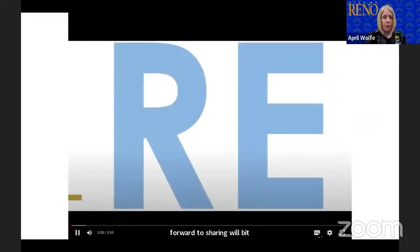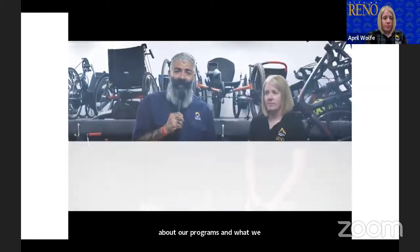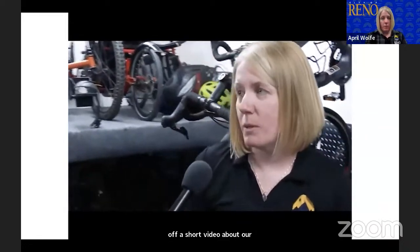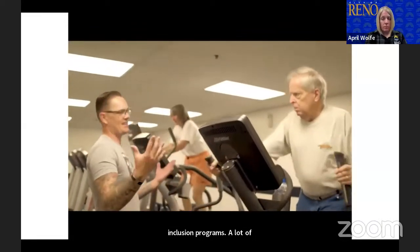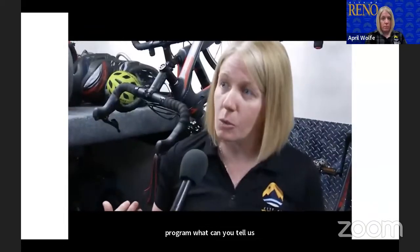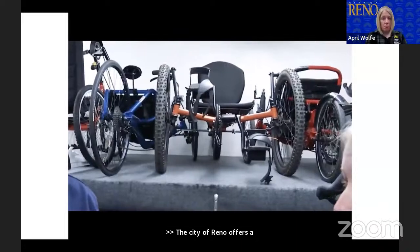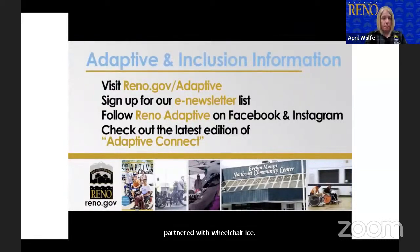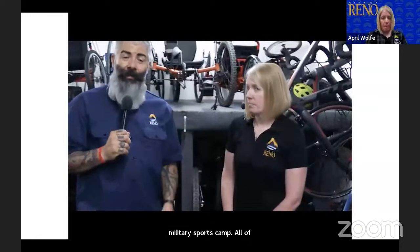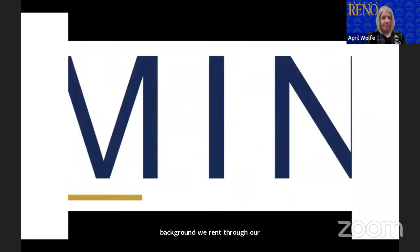We're going to kick off a short video about our program at the City of Reno. The City of Reno offers a number of adaptive recreation programs, including wheelchair basketball and wheelchair rugby. We recently partnered with Reno Ice to start a sled hockey program. We also offer veteran programs including a veteran fitness program, cycling program, and military sports camp. All the equipment in the background we rent through our adaptive equipment rental program. People can visit reno.gov/adaptive, pick up one of our newsletters, or visit us on Facebook or Instagram at reno.adaptive.